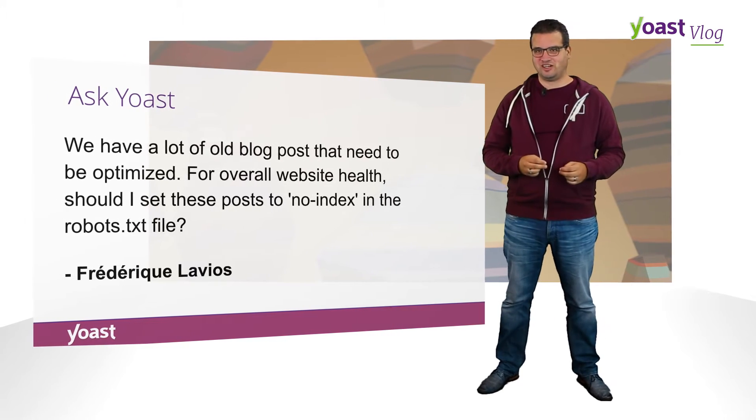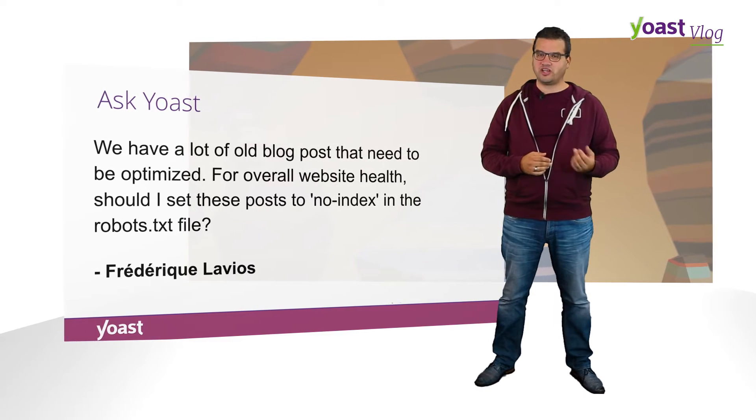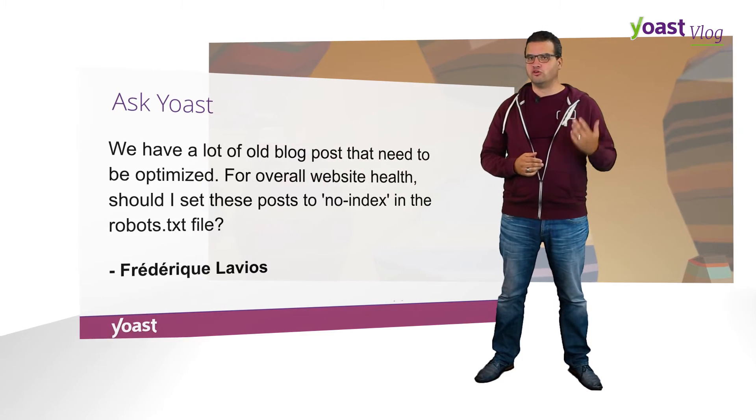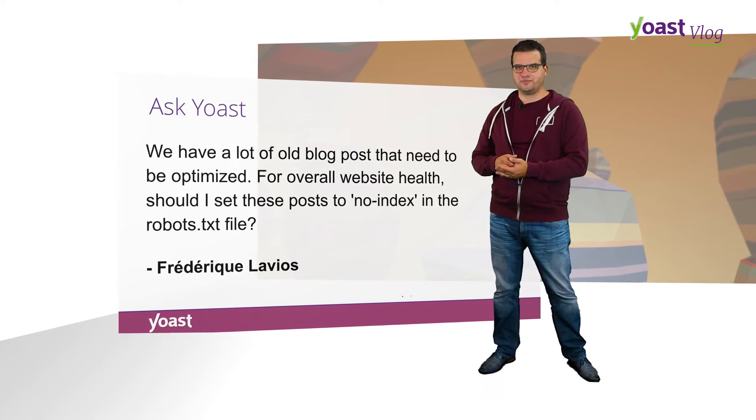Frederic Lavios emailed us — we have a lot of old blog posts that need to be optimized for overall website health. Should I set these posts to noindex in the robots.txt file? I honestly think you're mixing up a couple of things here. Noindex is something that you do on the page itself, and in the robots.txt file you forbid the crawler to come to that page entirely. So what you should probably do, if you really think they're low quality content, is noindex them on the page itself — not in the robots.txt, but with the meta tag.